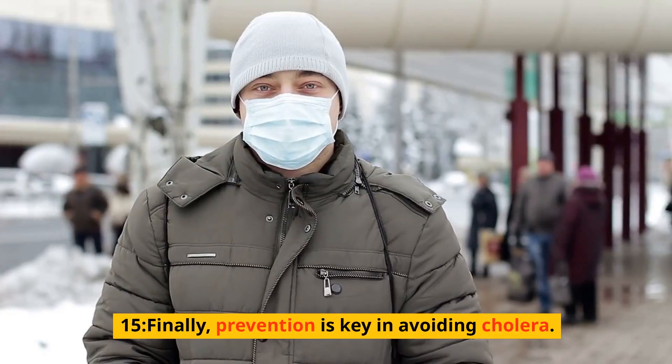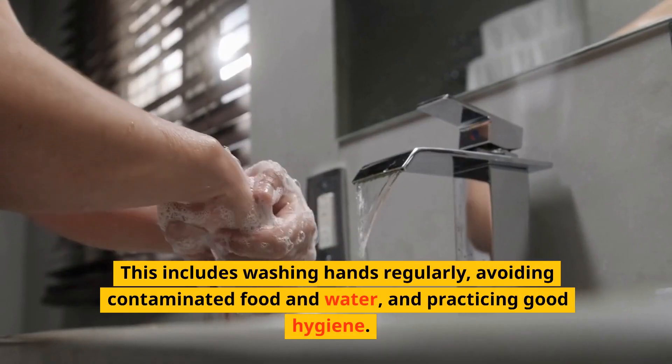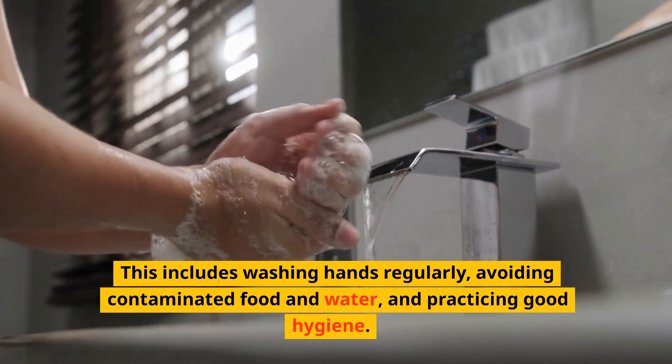15. Finally, prevention is key in avoiding cholera. This includes washing hands regularly, avoiding contaminated food and water, and practicing good hygiene.